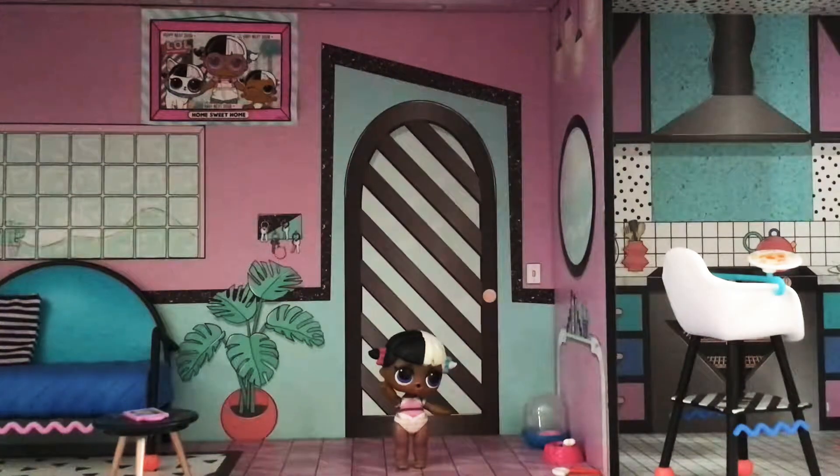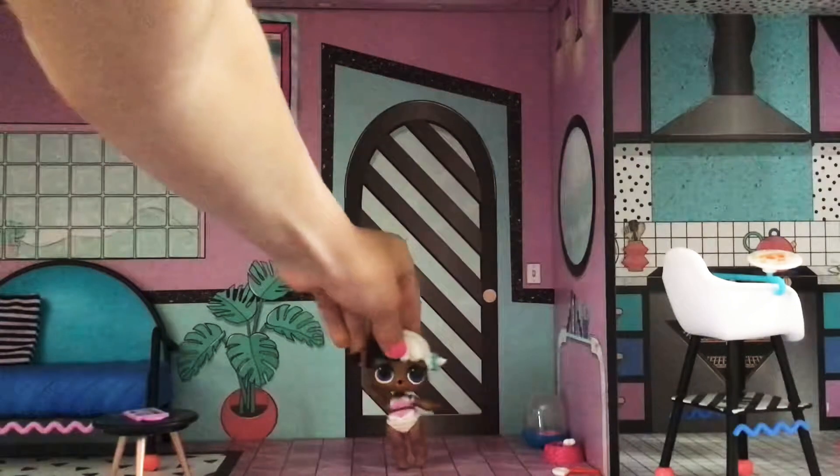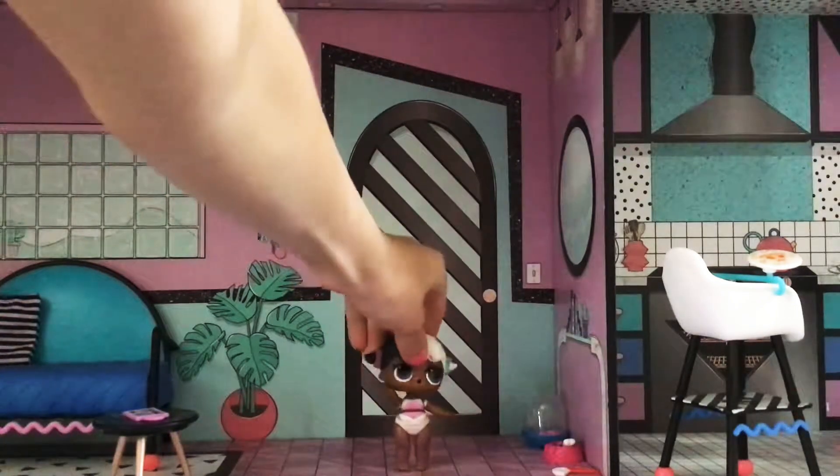Hey guys, welcome back to KayTanglinNYT, and today I'm going to be showing you a room tour of the LRL Surprise house. We have baby next door, and she's gonna tell us some stuff. Hey guys, and this is my house tour.